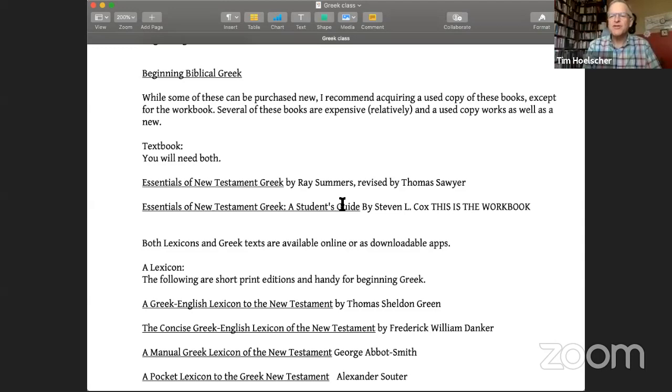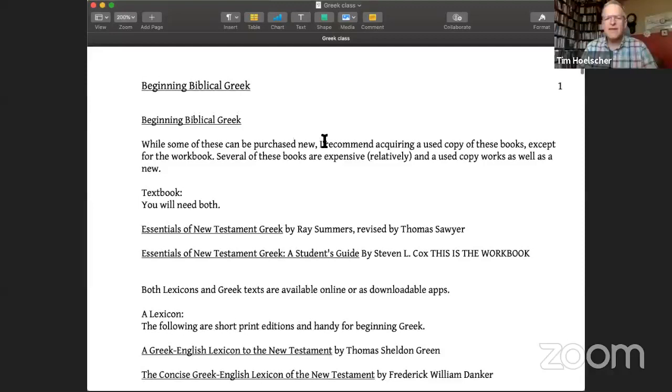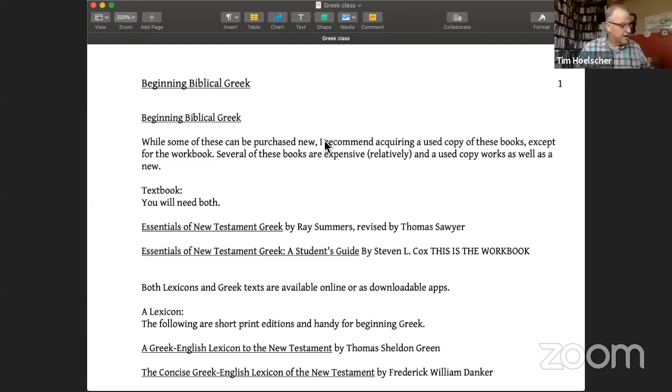I'm not used to sharing stuff like this all the time, so it's just a little new for me. Our textbook that we're going to be using — I already sent that out on the syllabus — we're going to be using Ray Summers' Essentials of New Testament Greek. This is a revised new version, revised by Thomas Sawyer.